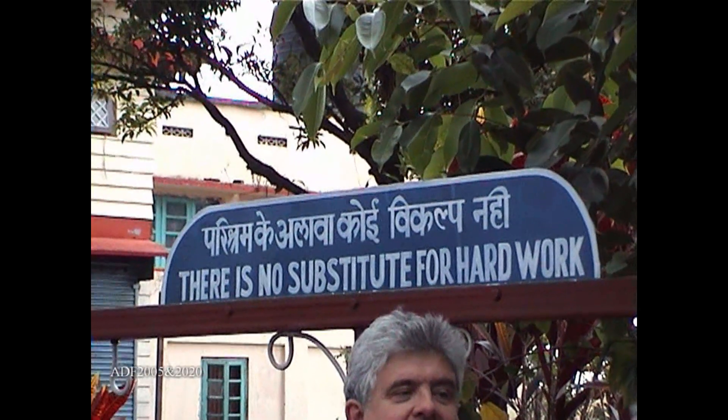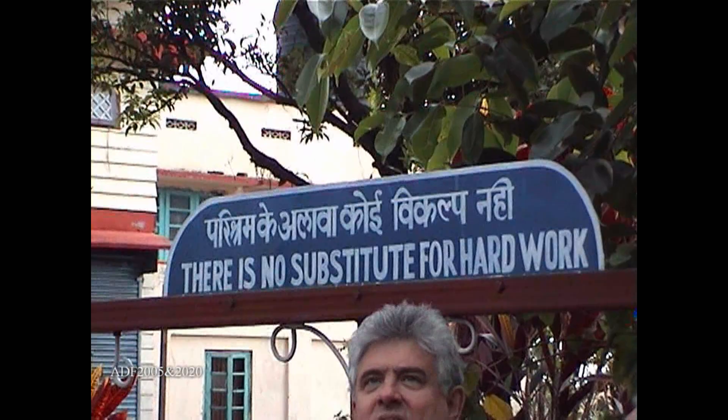Welcome to the Darjeeling Himalayan Railway's Tindaria Works. It is a great privilege to be allowed around here and we are very grateful to the staff for allowing us to do so.